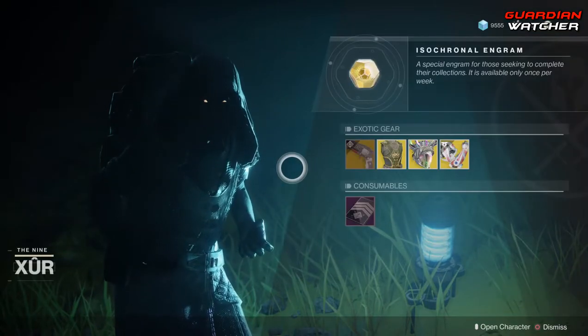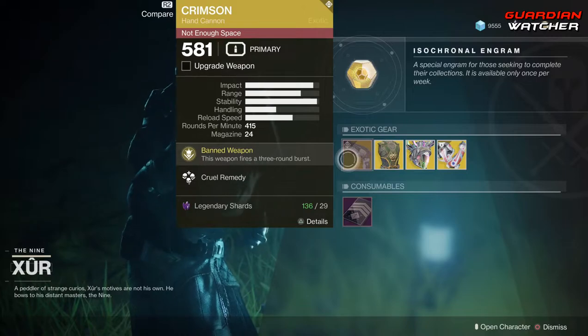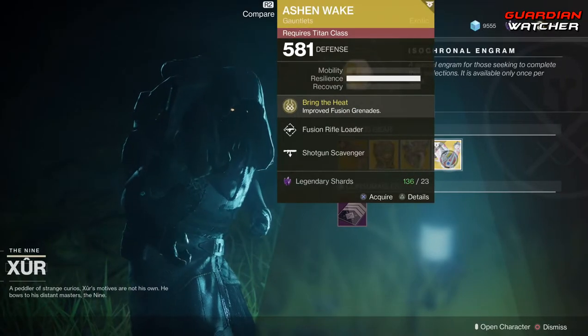Like always, we're going to go ahead and start with the left-hand side. We have the Crimson, which is the weapon of the week, and it is an exotic hand cannon. Then we have the Dragon's Shadow for the Hunter, the Crown of Tempest for the Warlock, as well as Ashen Wake for the Titan.